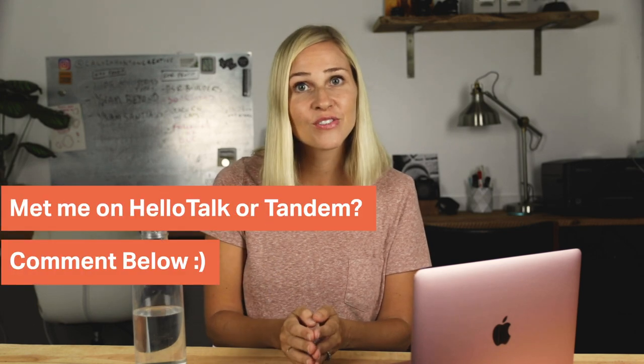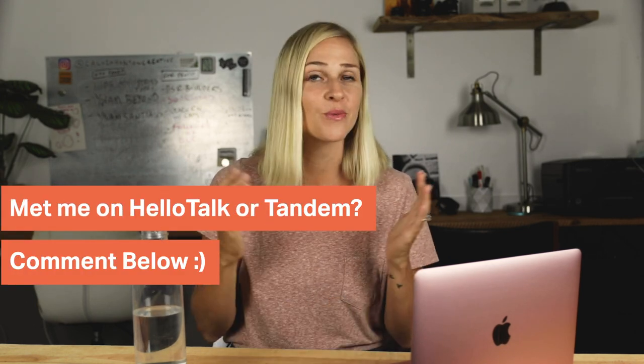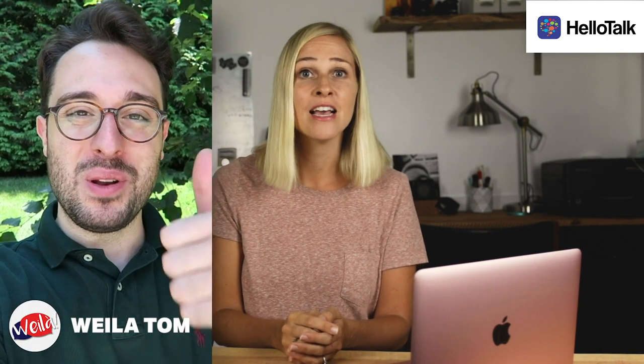If you met me on HelloTalk or Tandem or found my video from there, please write it in the comments below with where you're from. I really love to hear from you guys. I first got on the app HelloTalk after my friend Tom told me about it. He also has a YouTube channel called Wayla Tom where he teaches Italian and English and we even filmed a video together on my channel. So you probably should go check it out after this one. It has amazing language learning tips and secrets.